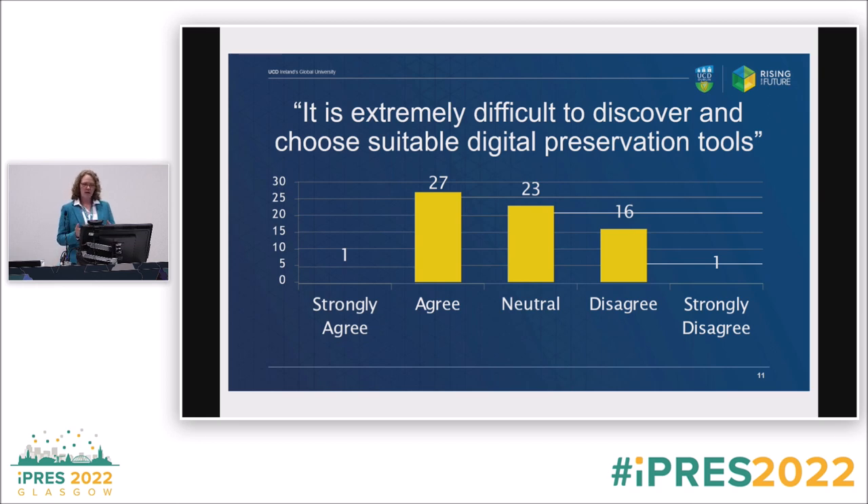Using a Likert scale, we asked: 'It is extremely difficult to discover and choose suitable digital preservation tools.' This really speaks to choice and how you make a decision. Most people agreed it is difficult to make that choice — only one person strongly agreed, but most did agree. I think that's really interesting because we don't know a lot about why people choose the tools they do. It's potentially fruitful to look further into how people make those decisions, particularly if we want to help people decide more easily or quickly.